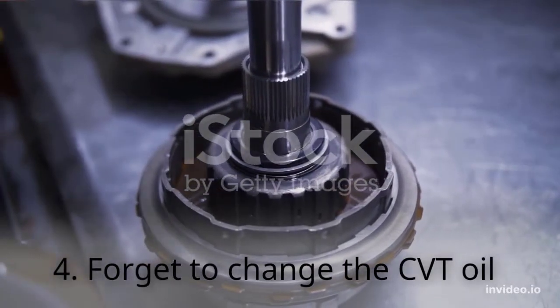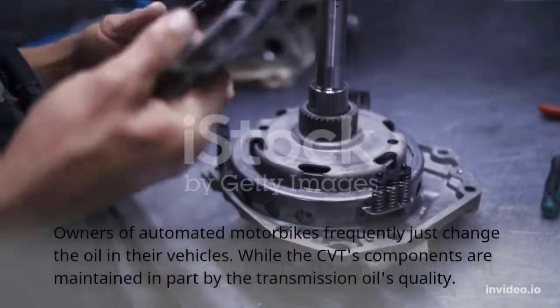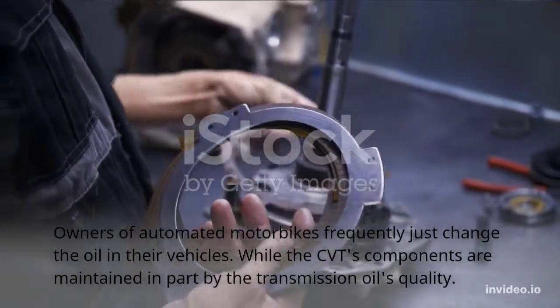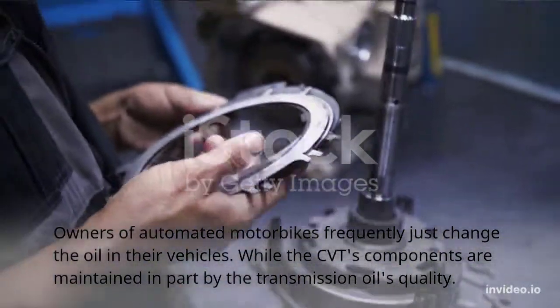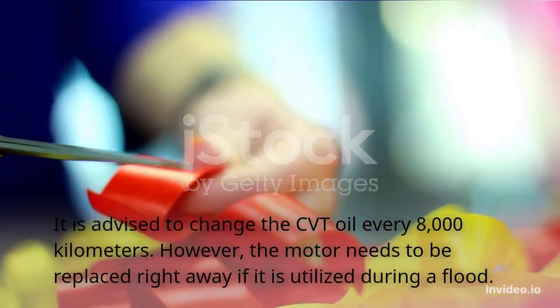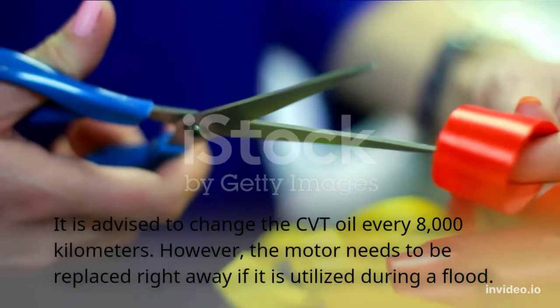Habit 4: Forgetting to change the CVT oil. Owners of automatic motorbikes frequently only change the engine oil, while the CVT's components are maintained in part by the transmission oil's quality. It is advised to change the CVT oil every 8,000 kilometers. However, if the motor has been used during a flood, the oil needs to be replaced right away.